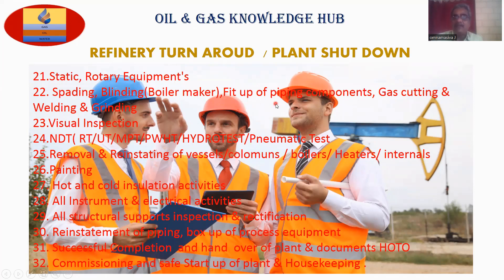Fit-up of piping components, gas cutting, welding and grinding. Point number twenty-three: visual inspection. Point number twenty-four: NDT — non-destructive testing. Point number twenty-five: removal and reinstatement of vessels, polymers, boilers, heaters, internals. Point number twenty-six: painting.